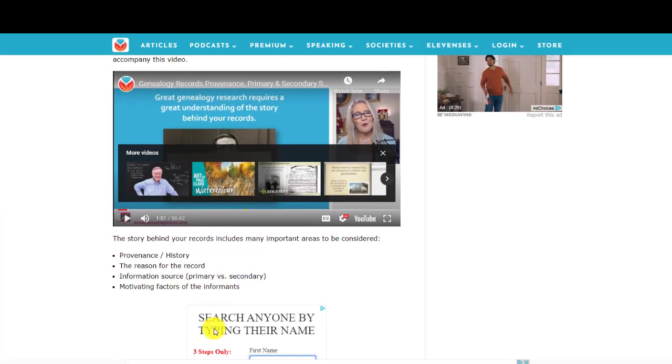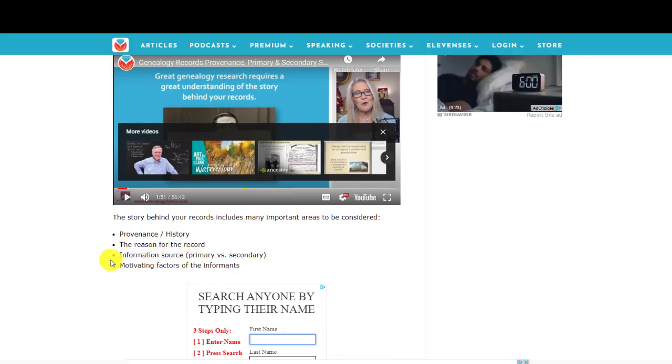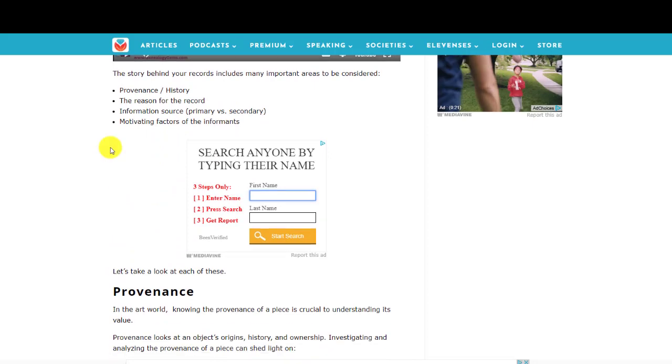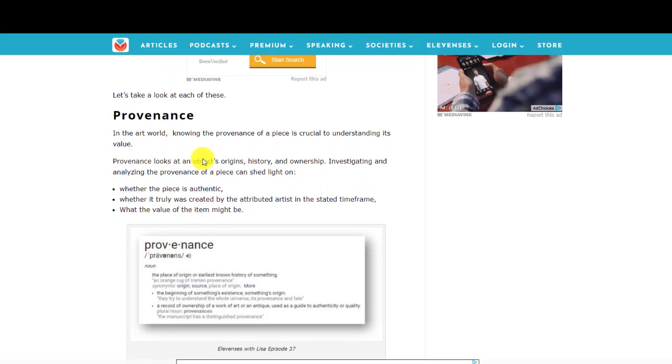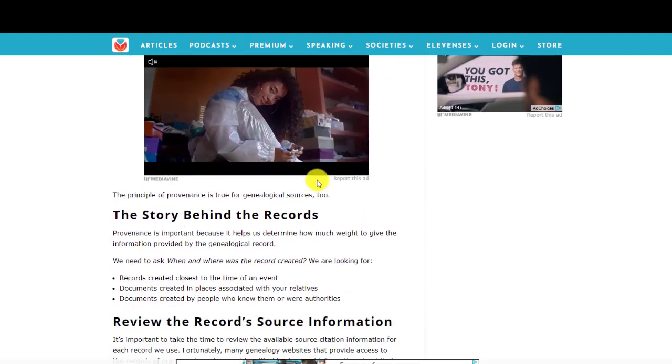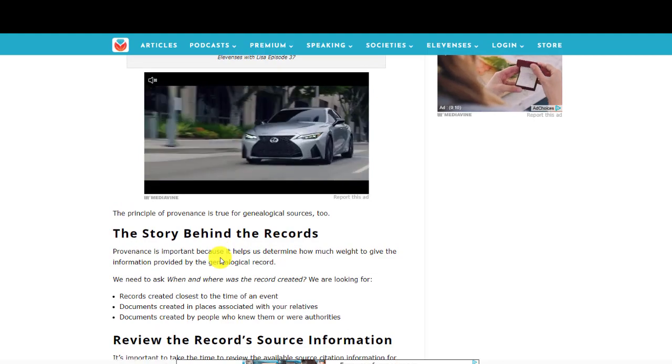And then if you scroll down, you'll start to read the article. You're going to see ads that pop in here — that helps us pay the bills around here for the free show. Just skip past them and you'll see all the show notes are written out, everything that we talked about in this episode. Sometimes you'll see an ad video pop up as well — again, that helps pay the bills, keeps the lights on.